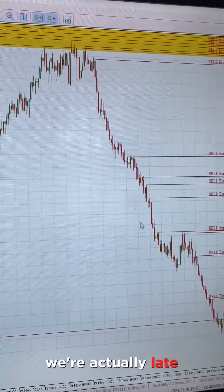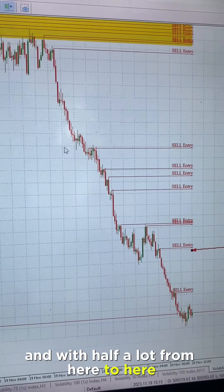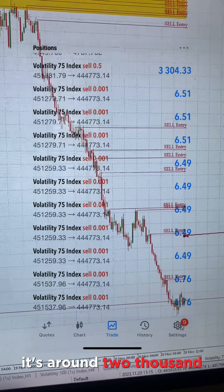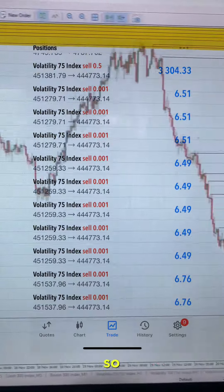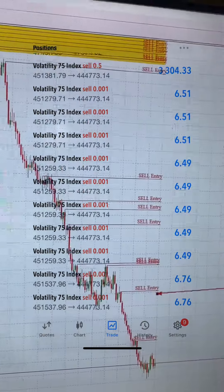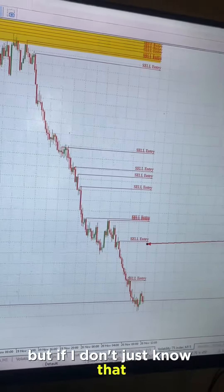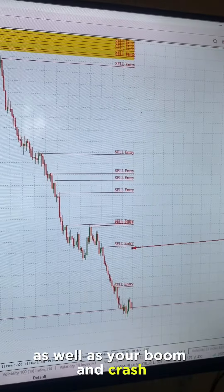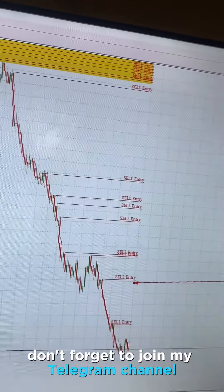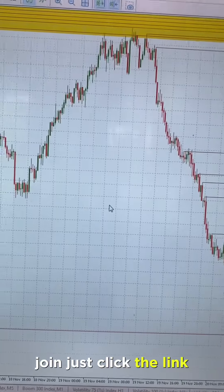We were actually late — we were supposed to enter here — and with half a lot from here to here it's around $2,000. The minimum lot size is around five dollars, so still good money. Of course you need money to make more money. This indicator also works on volatility indices as well as your boom and crash. Don't forget to join my Telegram channel — the link will be in the description box below, it's completely free.